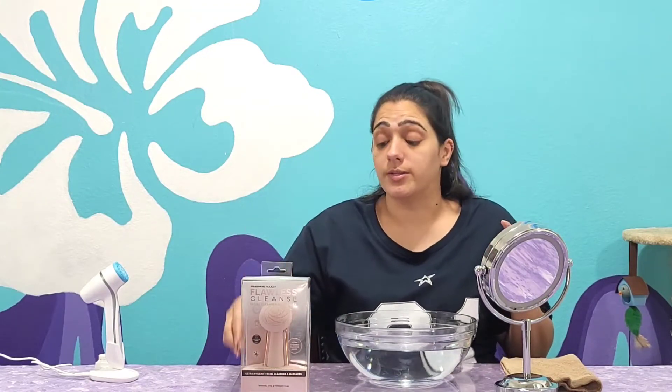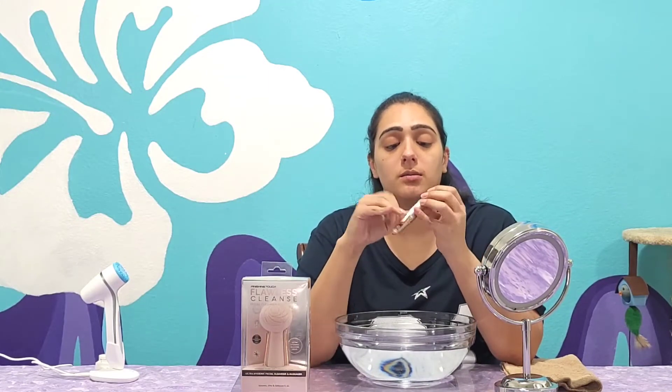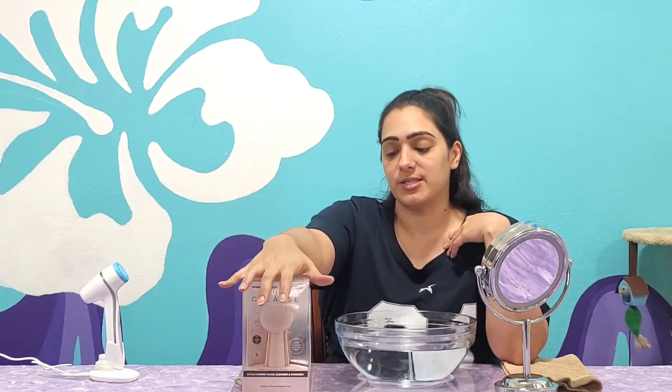I actually use this one all the time, and it does come rechargeable. This one is not, because it's just so much easier to replace the battery rather than have to wait to charge. But that's beside the point — we're not here for that, we're here for the cleanser.